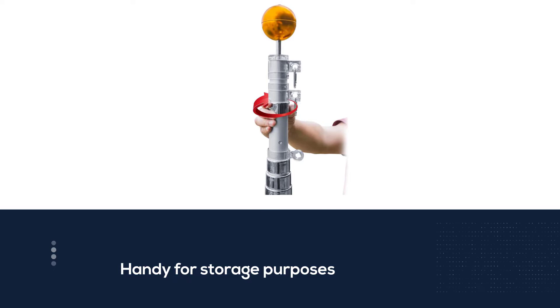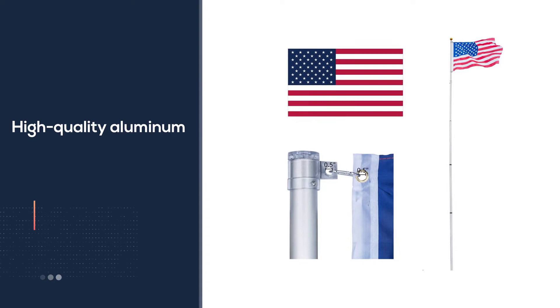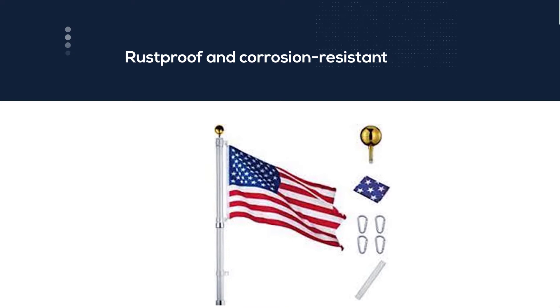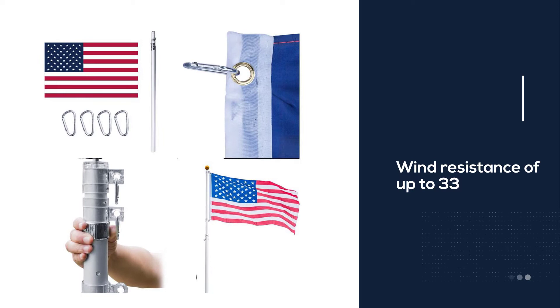This flagpole includes several sectional pieces that total 20 feet in length. The sectional pieces come in handy for storage purposes within your RV. It is made from high quality aluminum that is rust proof and corrosion resistant. The ground PVC sleeve allows the flagpole to securely remain in the ground at all times and in any condition. This flagpole includes a maximum wind resistance of up to 33 miles per hour to hold up in the most extreme weather.